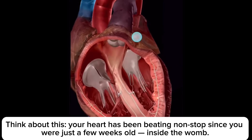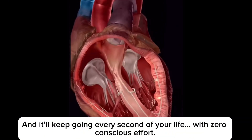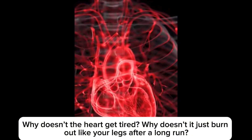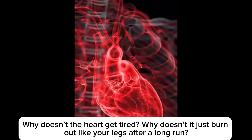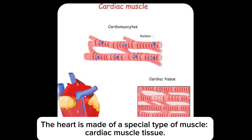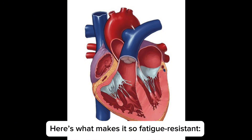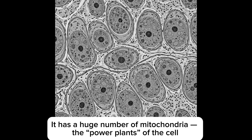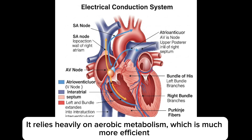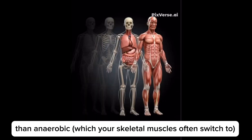Why doesn't the heart get tired? Your heart has been beating nonstop since you were just a few weeks old inside the womb, and it will keep going every second of your life with zero conscious effort. Cardiac muscle is built differently — it's involuntary, rhythmic, and designed to work nonstop. It has a huge number of mitochondria, the power plants of the cell. Cardiac cells have a rich blood supply, constantly receiving oxygen and nutrients. The heart also relies heavily on aerobic metabolism, which is much more efficient than the anaerobic metabolism that your skeletal muscles often switch to.